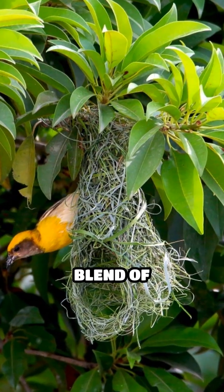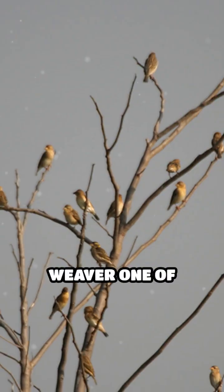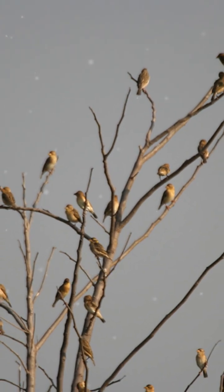This incredible blend of engineering and courtship makes the Baya Weaver one of nature's most fascinating architects.